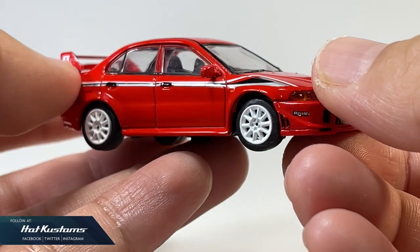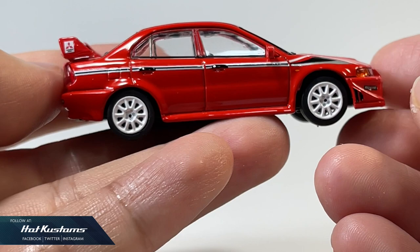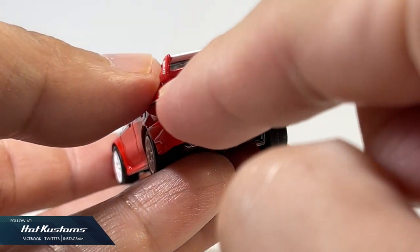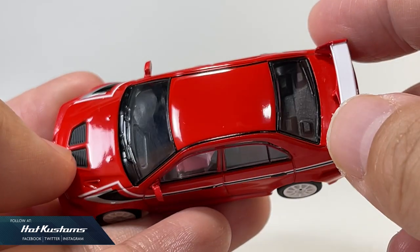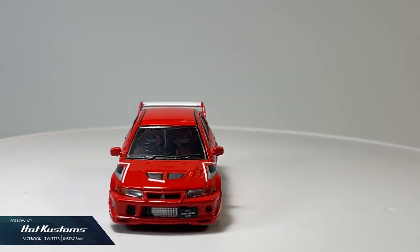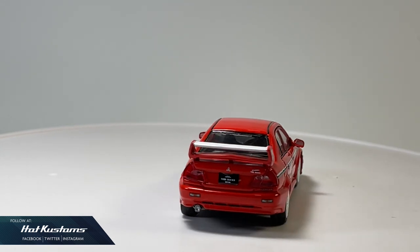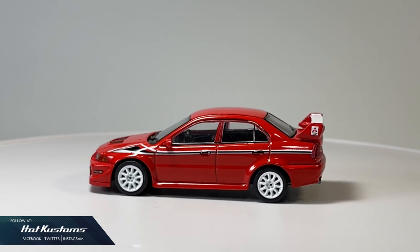Tarmac Works once again did a fantastic job on this special edition Tommy Makinen Evo Lancer 6. The specs and the body colour are highly accurate, the interior is impressive and detailed, together with realistic lights and matching wheel sets, just like the highly elusive actual Evo Lancer 6. No Evo is more prized than the Tommy Makinen edition, and I'm very happy to hold this 1:64 Tarmac Works creation, which will look stunning in diecast photography or standing alone in the Hobby 64 case. This Evo is a no-brainer for my top 10 castings for 2020.